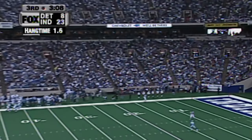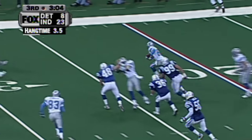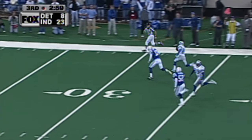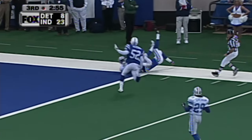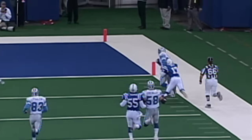Lions dodge a bullet. Hunter Smith with a punt. Desmond Howard on the return, takes it upfield — watch out! Hunter Smith the only man to beat. Desmond Howard takes it to the house. No — he's a yard short. Hunter Smith got him down at the one-yard line.